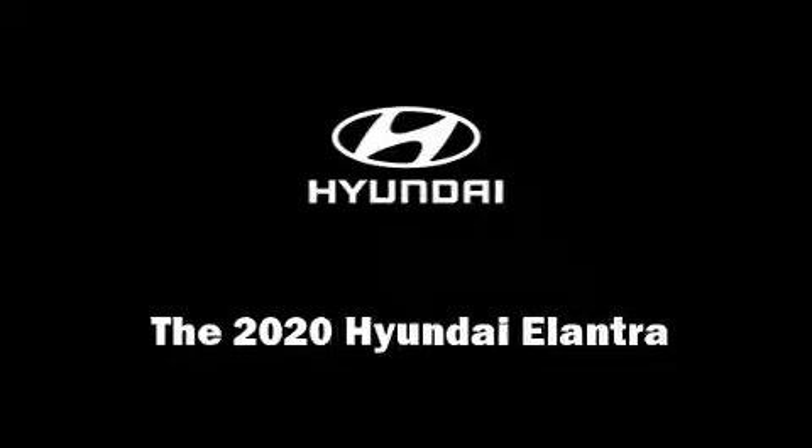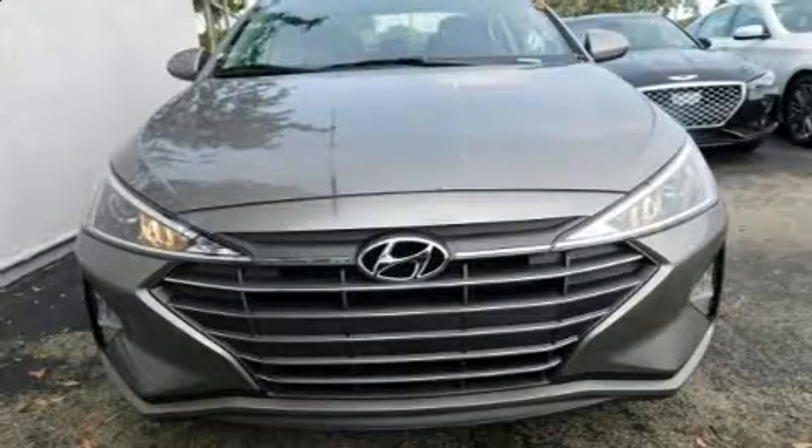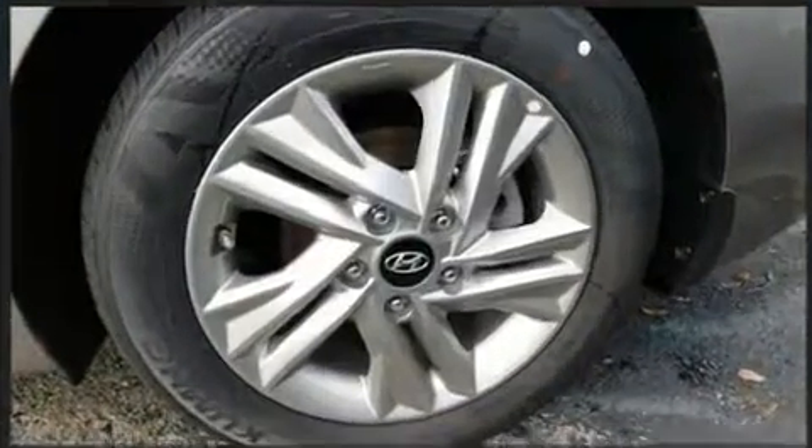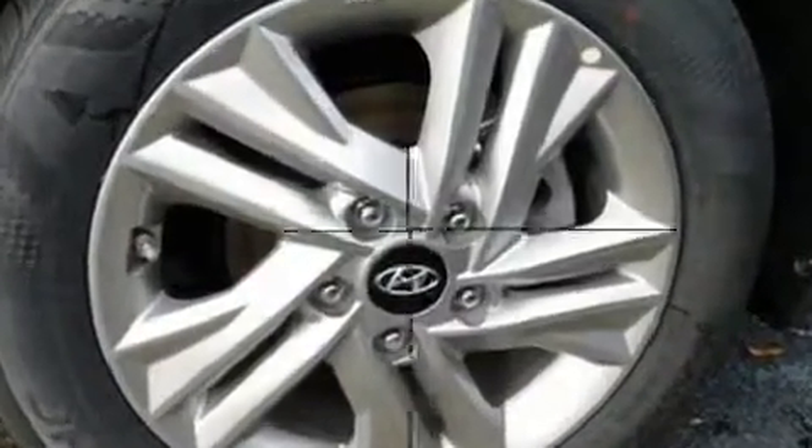Introducing the 2020 Hyundai Elantra. This four-door, five-passenger sedan provides a satisfying ride for all passengers. It features a continuously variable transmission, front-wheel drive, and a two-liter four-cylinder engine.